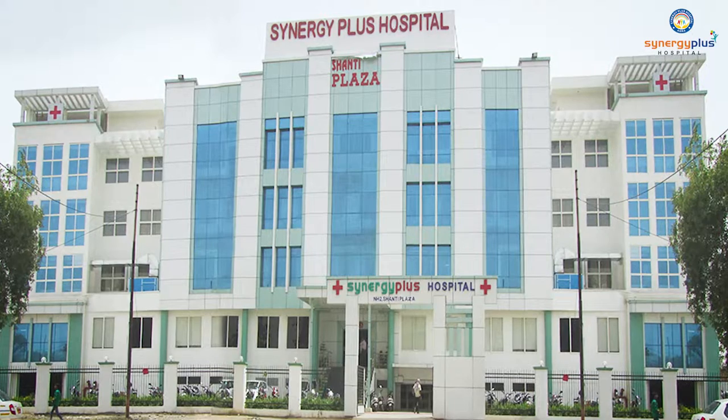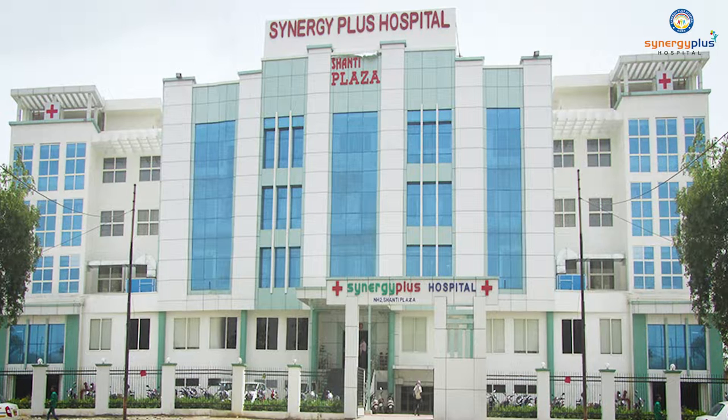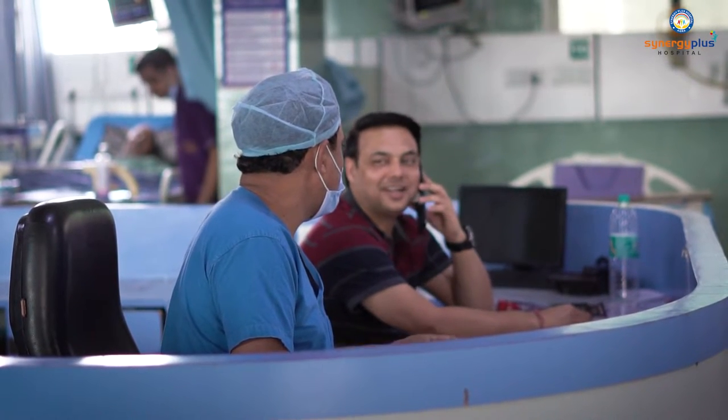My name is Dr. Sandeep Singhal, and I work here for five years at Synergy Plus Hospital. In ICU, patients' care, there are a lot of things that we don't get to see in the area. I have been working in many hospitals in the last 21 years.